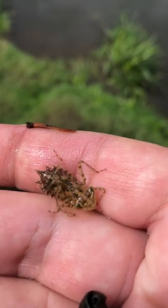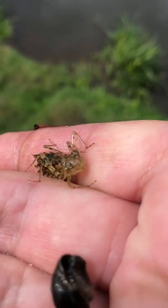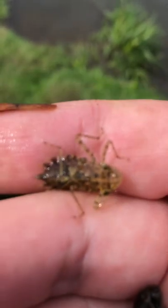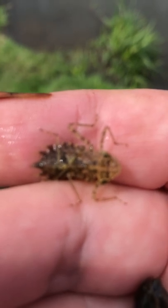Dragonfly larvae have six legs, just like a dragonfly will later. And they've got a cool jaw that juts out from the front of their mouth and grabs their prey. They look like crazy cool monsters right up until they metamorphosize and turn into a dragonfly.